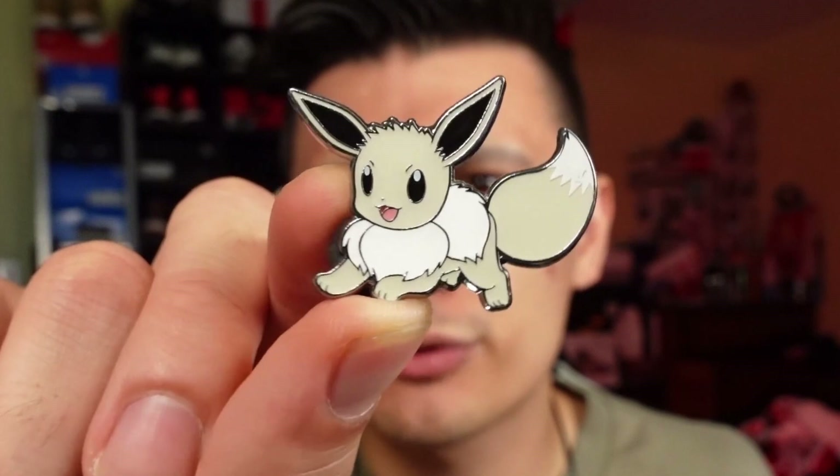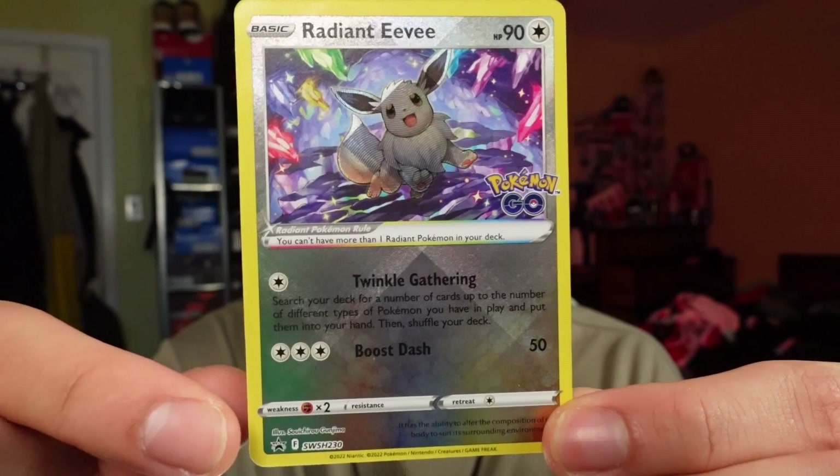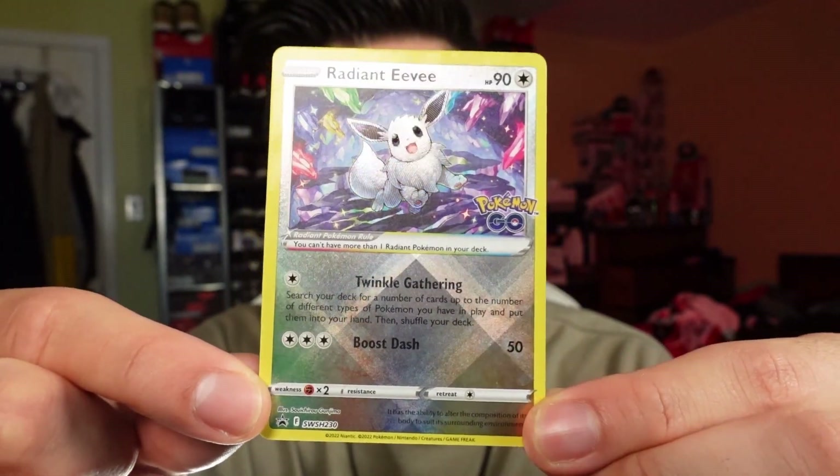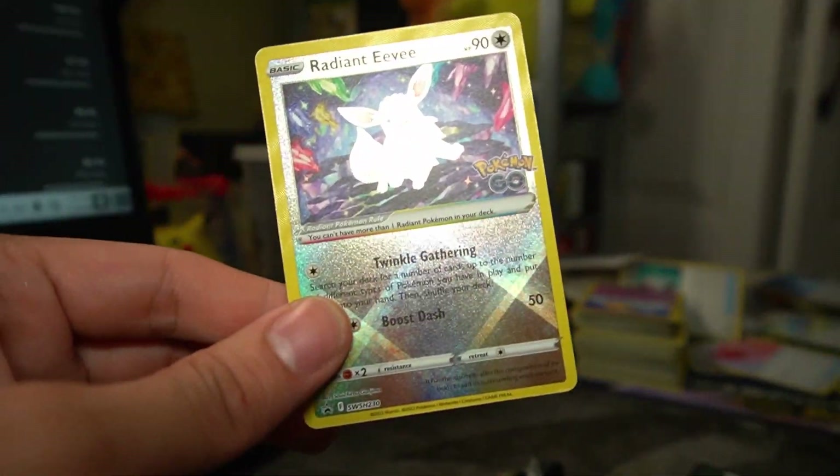I'm gonna add this mat to my collection. First up, here's a look at the Radiant Eevee pin. It looks pretty cool — it sort of looks like a gray silver, monotone kind of Eevee. And here's the promo card, the Radiant Eevee, which looks really really good as well.